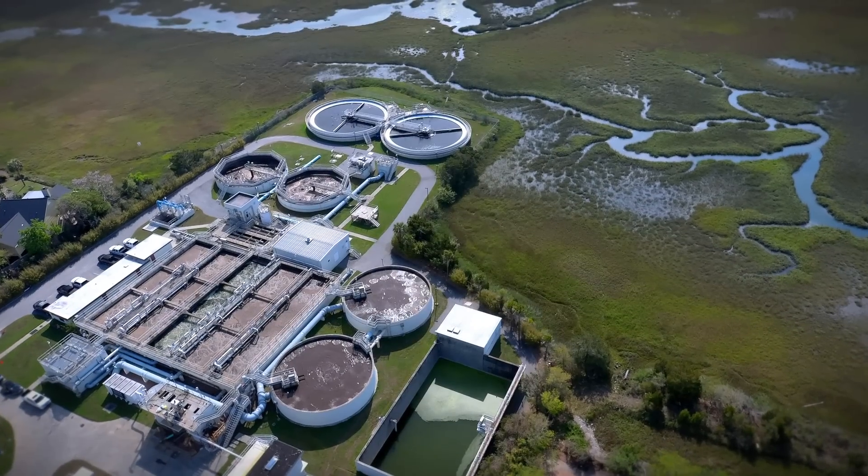We have a lot of technology built into this plant and we're just glad that EnviroMix and Atlas Copco are here with us. Operation and maintenance-wise, it was just a win-win for us.